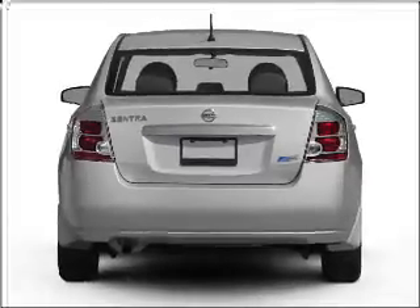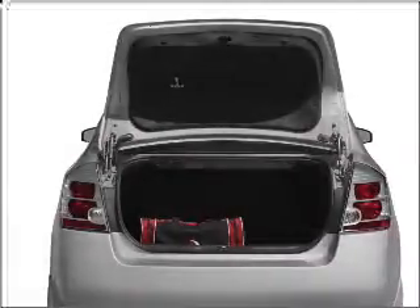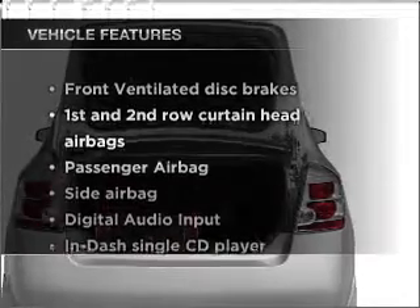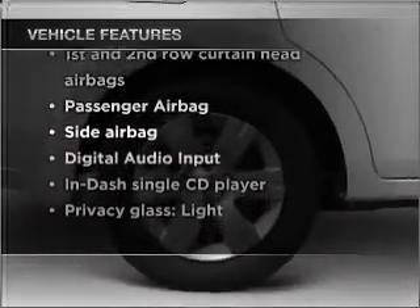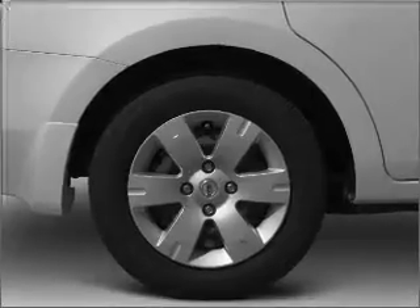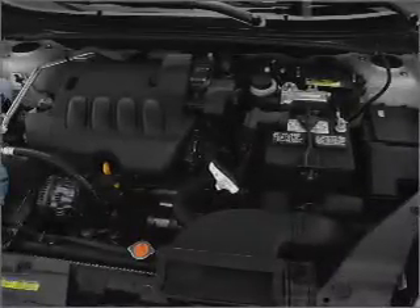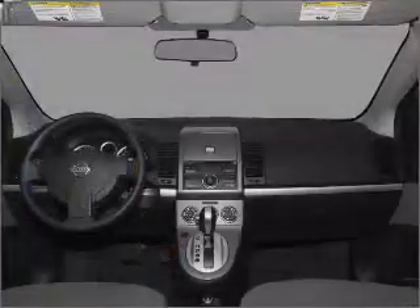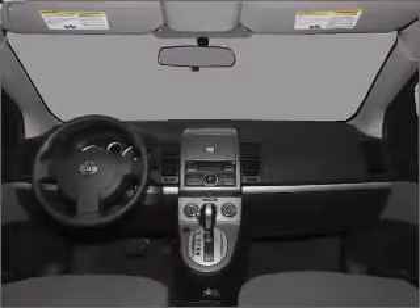Stand out from the crowd with premium wheels. Brake safely with the anti-lock braking system. Plus enjoy these notable features that are included in this vehicle: air conditioning, power door locks, power windows, power steering, cruise control, power mirrors, an alarm system, an AM FM stereo with a CD player, and an adjustable tilt steering wheel.